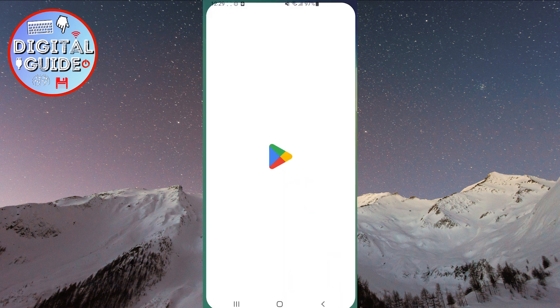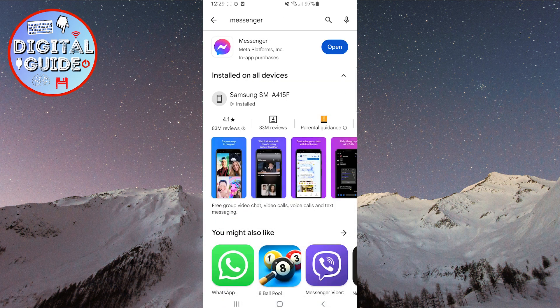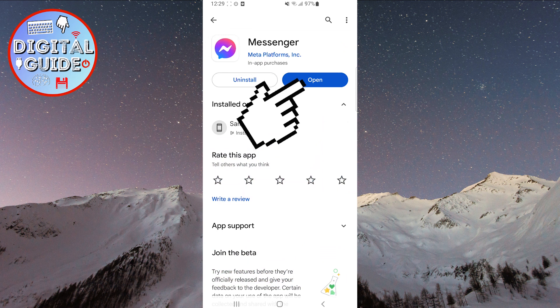Click on the Play Store or App Store and search for Messenger to check if it's updated to the latest version. If it says open, like it does for me, it means the app is updated. Click open to launch it.